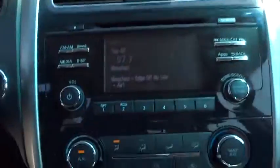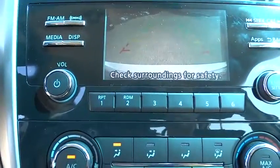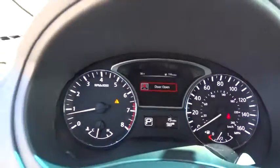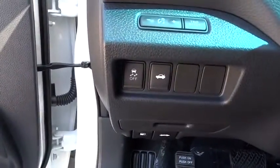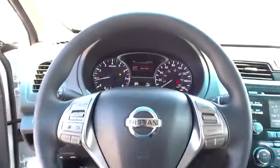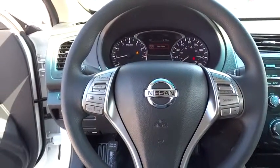AM-FM stereo radio, rear defrost, FWD, CD player, trip computer, bucket seats, power windows, MP3 player, power door locks. If affordable style and reliability are what you're looking for, this vehicle couldn't be more perfect. Drive it today.